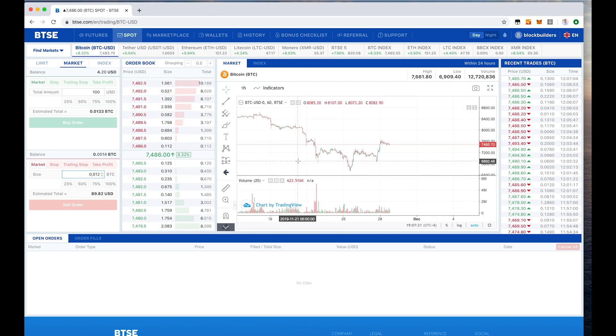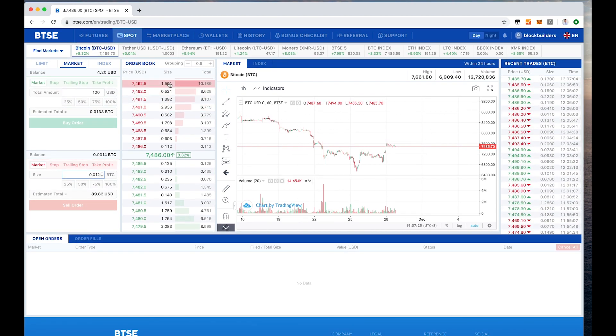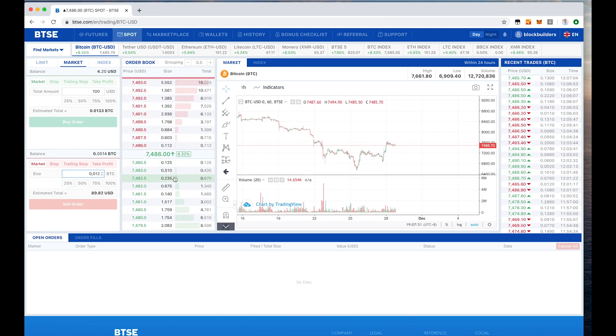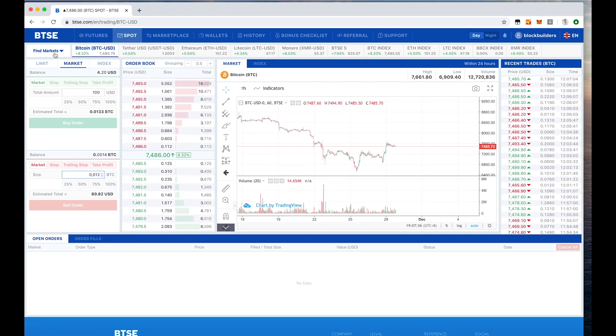Here you have the chart, and here you have the last trades that happened on the exchange. And here you have the order book — all the sell orders, which are limit orders, and all the buy orders.